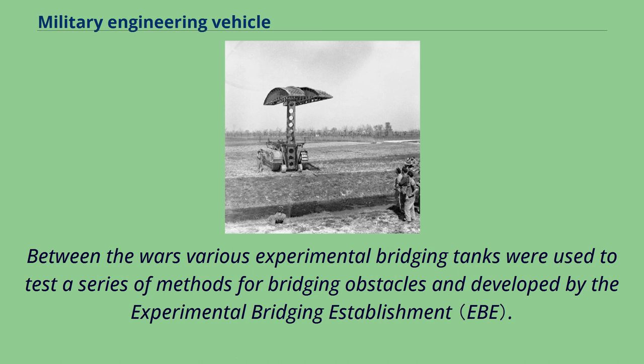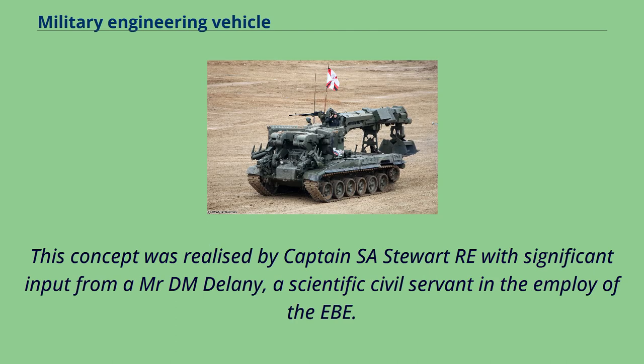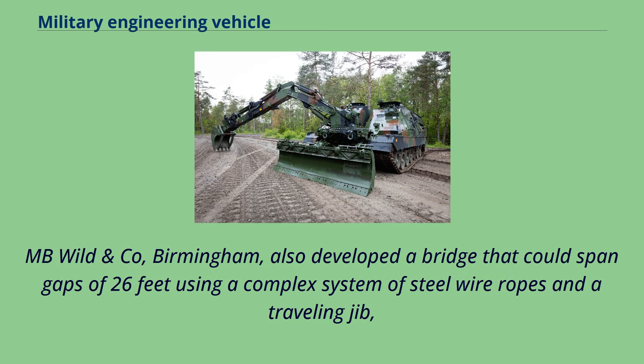Between the wars, various experimental bridging tanks were used to test a series of methods for bridging obstacles, developed by the Experimental Bridging Establishment. Captain S.G. Galpin conceived a prototype light tank MkV to test the Scissors Assault Bridge. This concept was realized by Captain S.A. Stewart with significant input from Mr. D.M. Delaney, a scientific civil servant in the employ of the EBE. M.B. Wild and Company of Birmingham also developed a bridge that could span gaps of 26 feet using a complex system of steel wire ropes and a traveling jib, where the front section was projected and then attached to the rear section prior to launching the bridge.